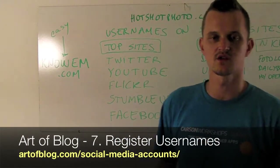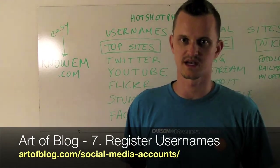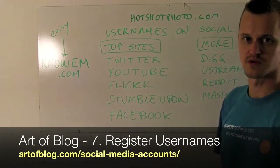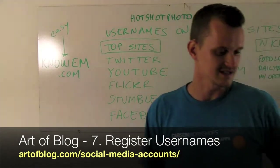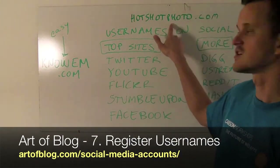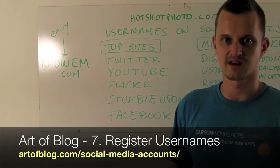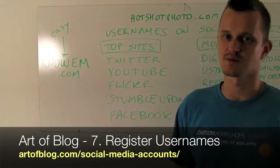One of the first things you want to do is get your username registered on social media sites as soon as you launch a new blog or a website. That involves going to top sites like Twitter, YouTube, Flickr, StumbleUpon, and Facebook and securing your brand name on them. For instance, twitter.com slash whatever your username is. In our scenario, for Hotshot Photo, I want to see if I can get the username Hotshot Photo on as many websites as I can, for brand management and to be able to post things to those websites under my username.